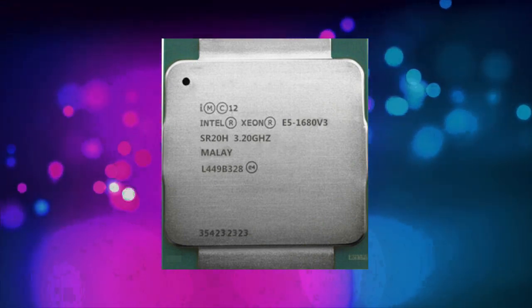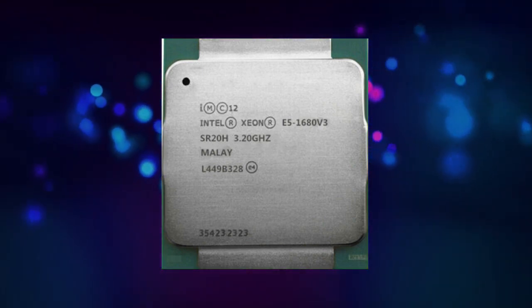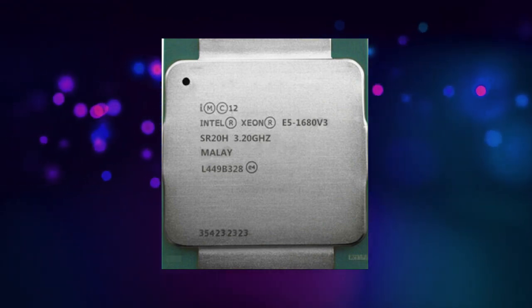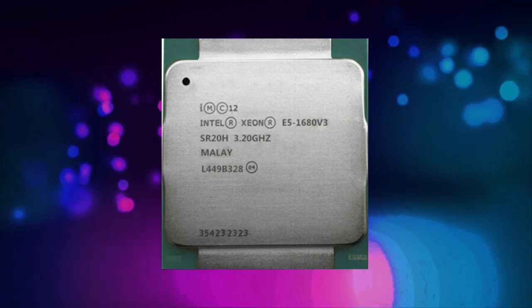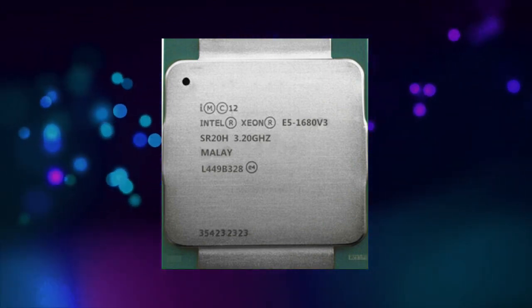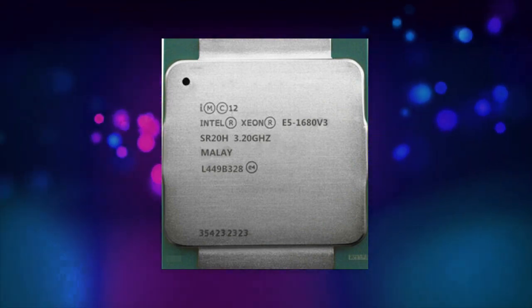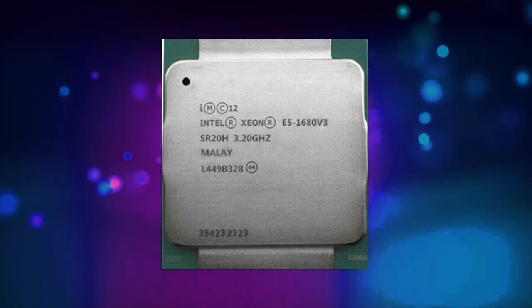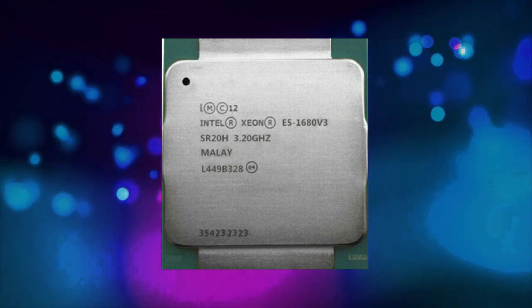The Intel Xeon E5-1680v3 CPU is a 64-bit processor with a base clock speed of 3.2 GHz. It has a maximum turbo frequency of 3.8 GHz, which allows it to deliver even more processing power when needed. The E5-1680v3 is a Socket 2011v3 processor, which means it is designed to work with motherboards that use this socket.